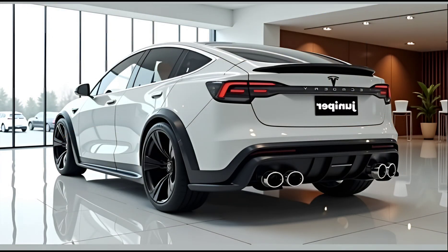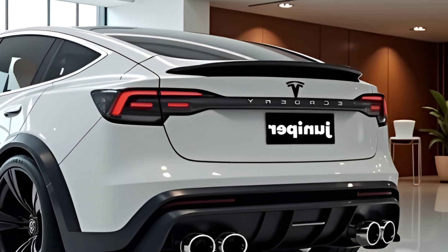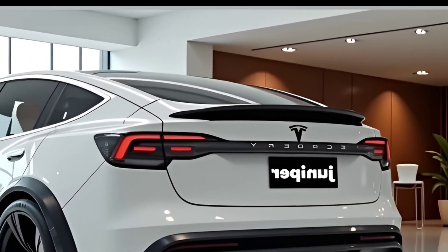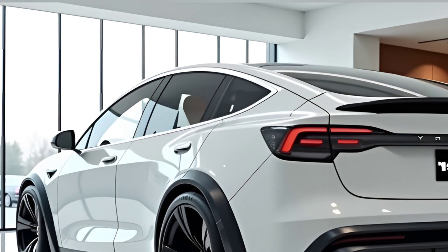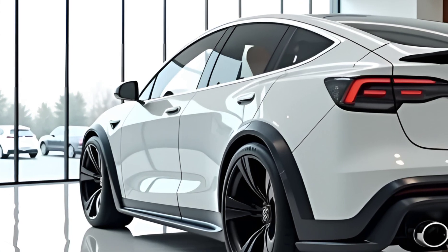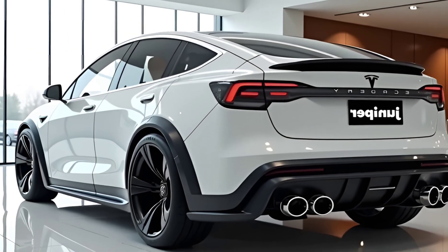One of the most exciting aspects of the Model Y Juniper is its energy efficiency. Tesla has made improvements in battery efficiency, regenerative braking, and aerodynamic performance, all contributing to a lower energy consumption rate. The new heat pump system ensures optimal battery performance in extreme weather conditions, maintaining consistent range and efficiency whether in hot summers or freezing winters. These advancements make the Model Y Juniper one of the most energy-efficient electric SUVs available.